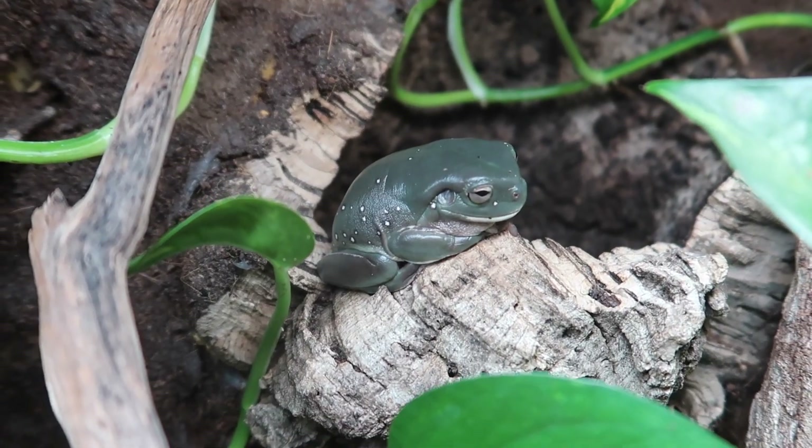So at some point last summer, I adopted Alfredo, who is my white tree frog. Since I got Alfredo last summer, I quickly realized that white tree frogs were one of my absolute favorite species to keep as a pet.